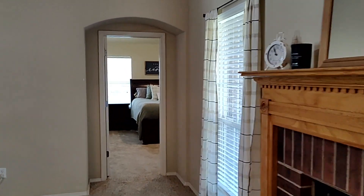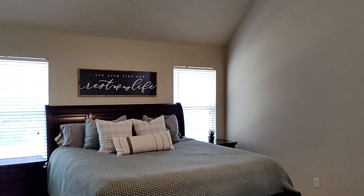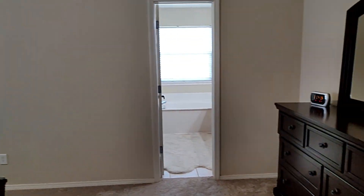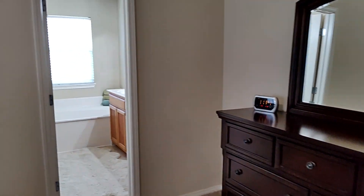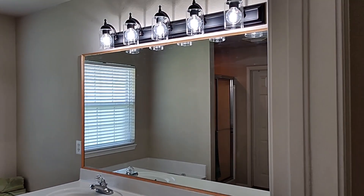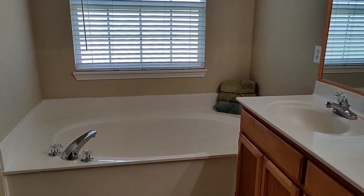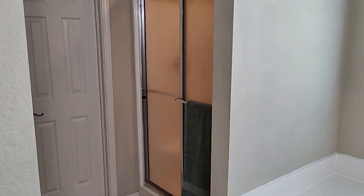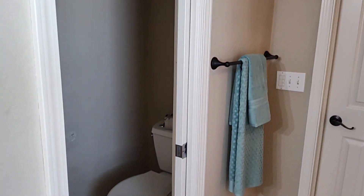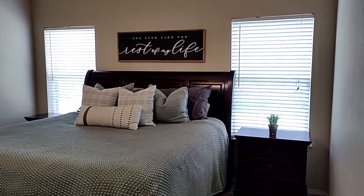Then you walk through your living area into the master suite. The master, again, has full vaulted ceilings and ample space for a king size bed. Your master bath has a double vanity, a jetted tub, a walk-in shower, a walk-in closet, and a separate toilet area.